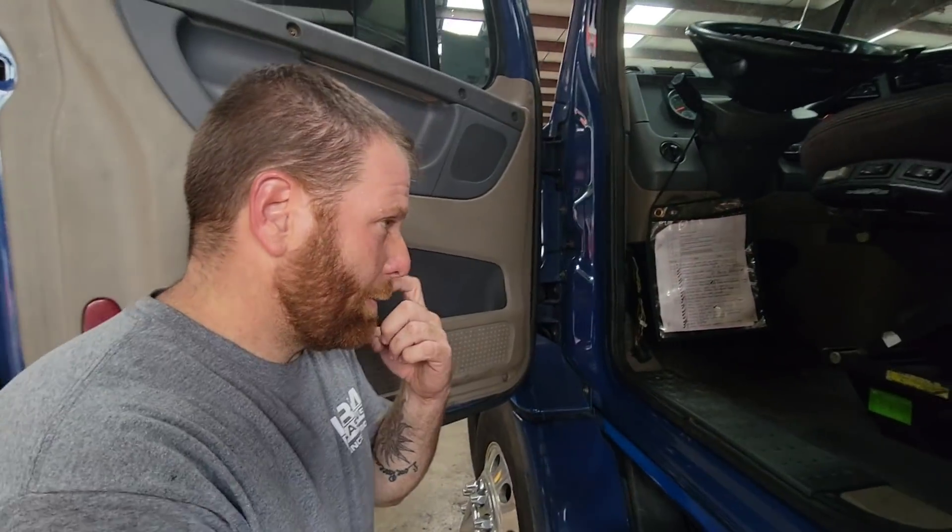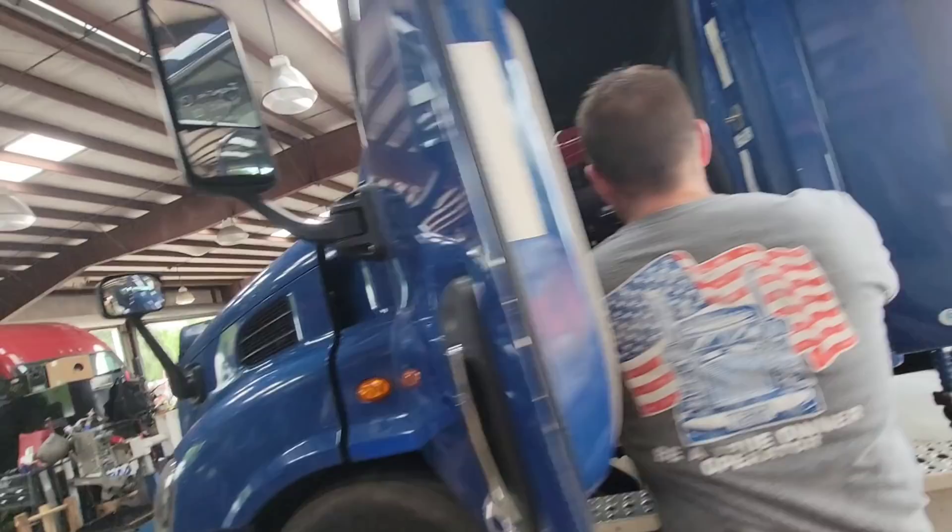Think about how many people get screwed every year from dealerships just because they don't know how to read codes. Right off the bat at a dealership, you're already spending around $600 just to get the truck looked at. Save yourself money from the gate — and the biggest thing is always trying to find a mechanic you can trust.